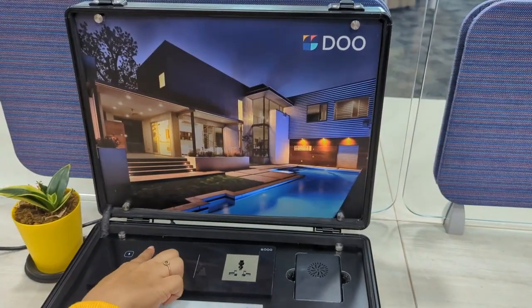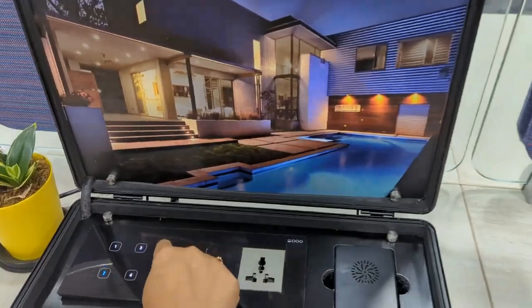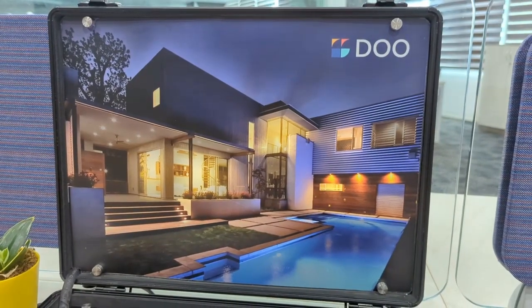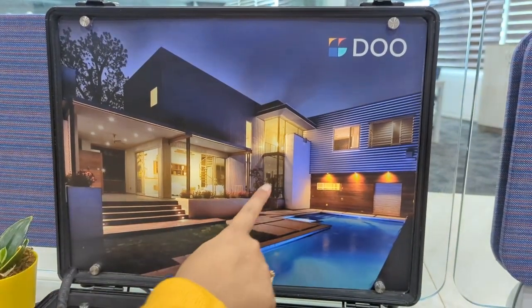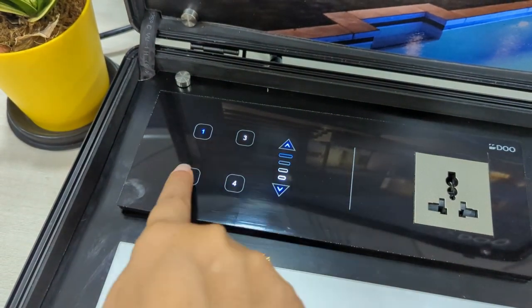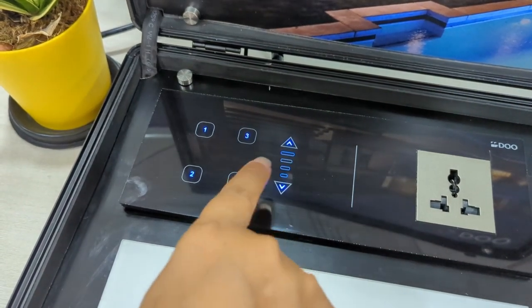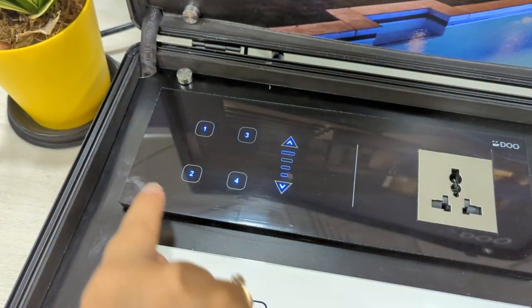Here you can see we have divided the sections into different categories like living room, dining room, bedroom, and garage. When I click here, it will turn on the living room light. You can see. These are capacitive touch switches, and when any appliance is in the on state, the LED color will change to white, and in the off state, the LED color will change to blue.